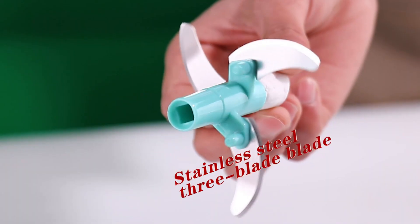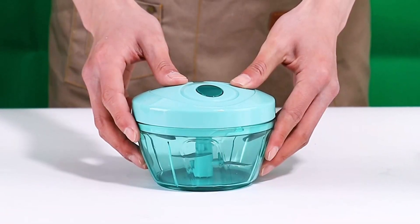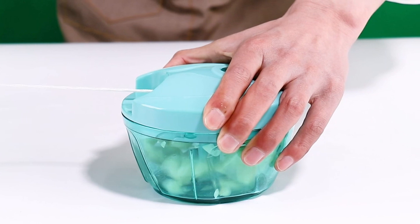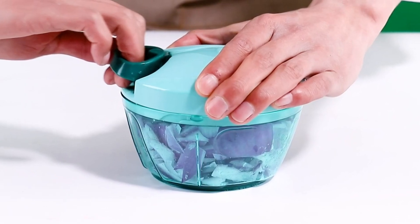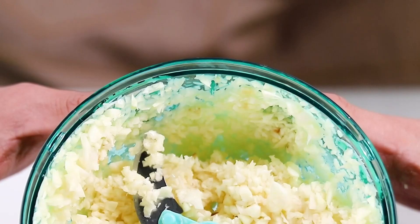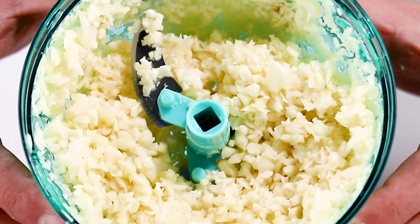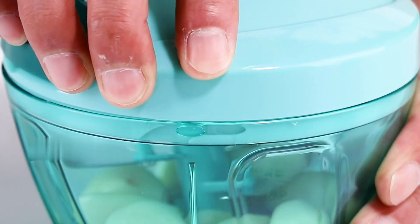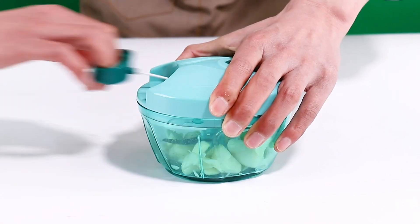The three stainless steel blades guarantee efficient cutting, ensuring your ingredients are finely chopped to perfection. This food chopper meets food safety standards with its carefully selected materials. The cup body is made of PS material and is dishwasher-safe for easy cleaning. The bottom of this chopper is equipped with an anti-skid rubber strip, preventing accidents during operation. In the kitchen, it quickly chops vegetables into desired shapes, whether puree, garlic, or onions.